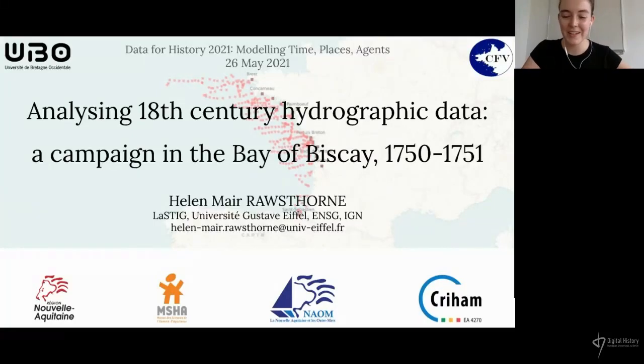I'm Helen Ralston and I'm currently a PhD student working at the IGN, which is the French Mapping Agency. Today I'm going to be presenting part of the work I did for my master's degree, which I did at the University of Western Brittany in Brest, here in northwest France.